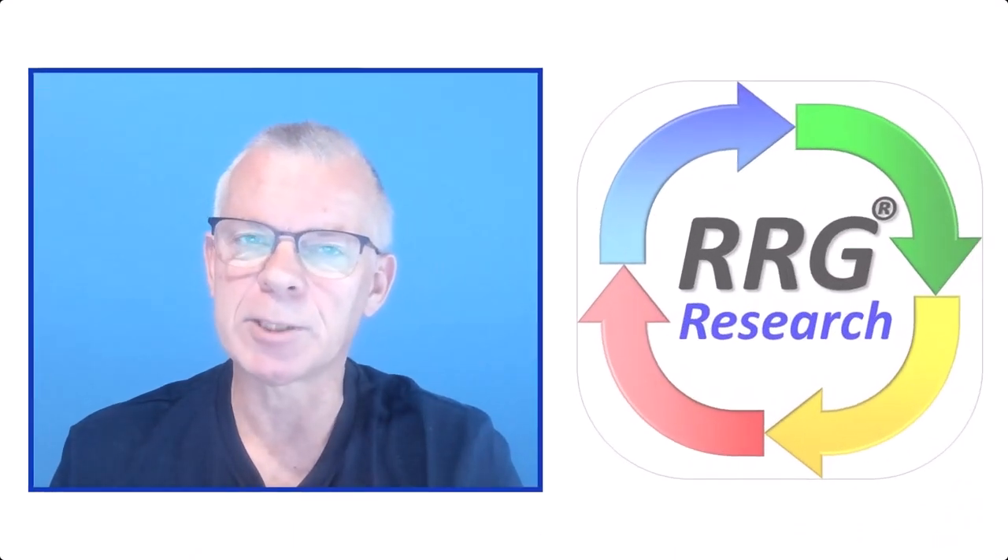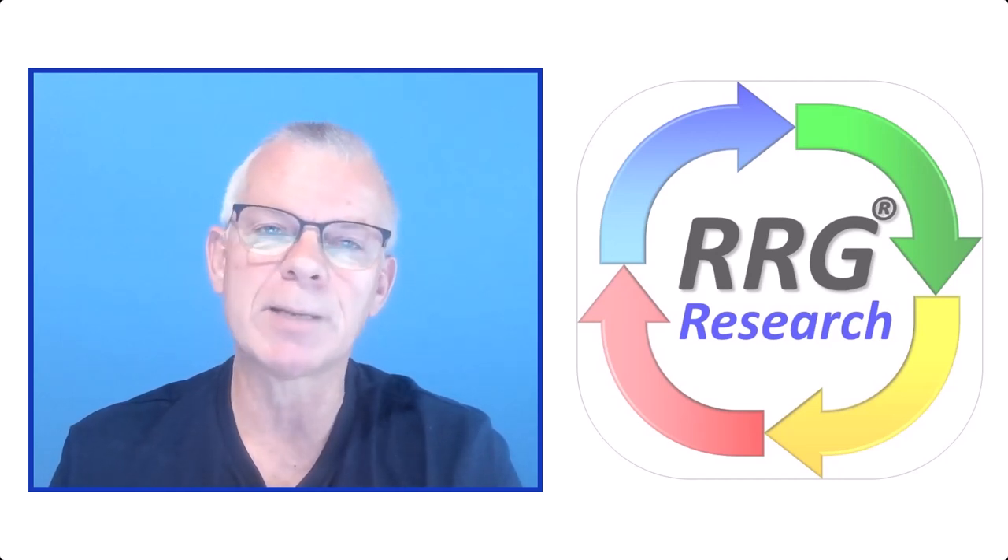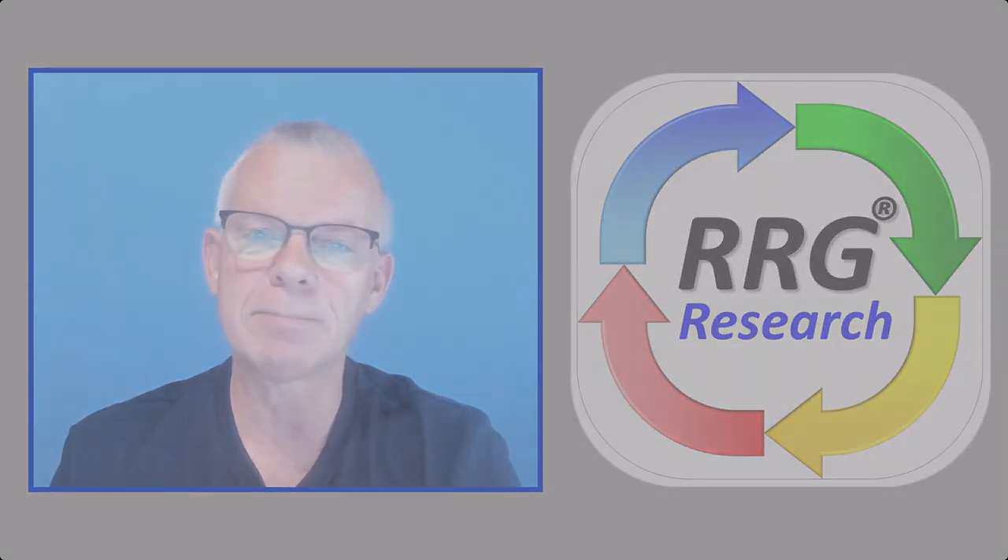And that wraps it up for this week. Thank you for watching and I hope you enjoyed it. I'm looking forward to seeing you again next week at a new update by RRG Research. Same time, same place.